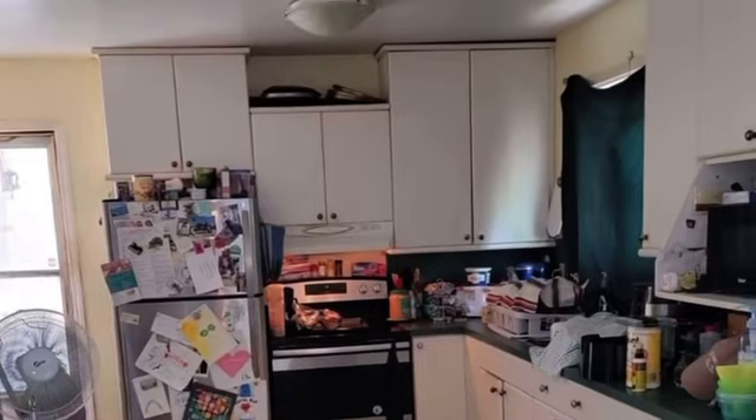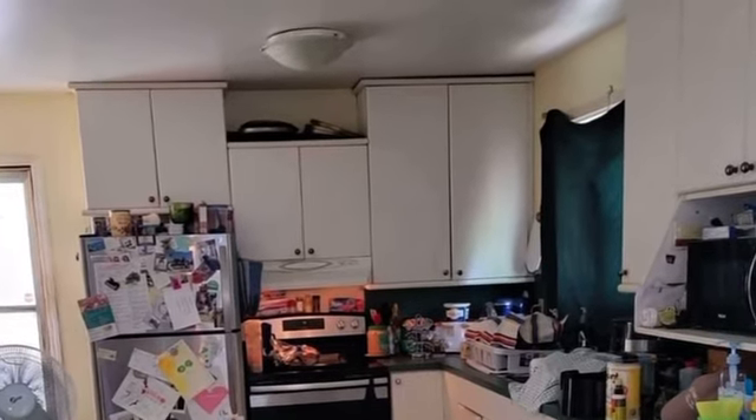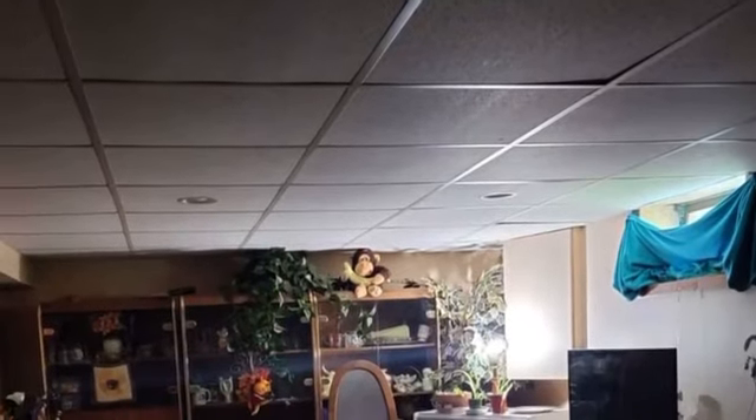Hey friends, let me introduce you to Devin and Danielle Penner and their first BRRRR project. This beautiful three-bed, two-bath bungalow was picked up for a price of $215,000.